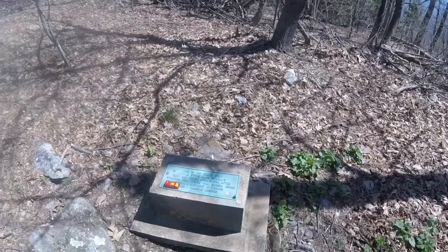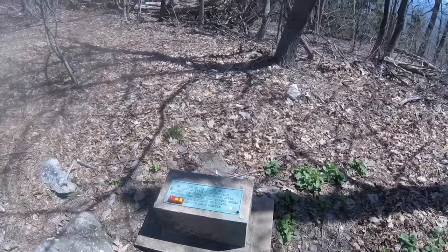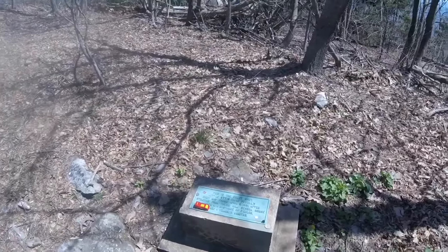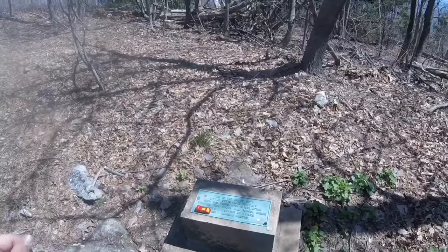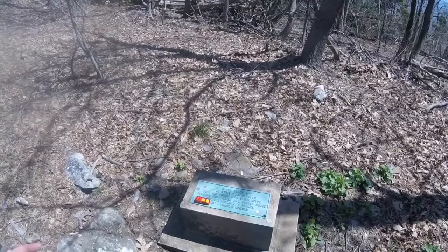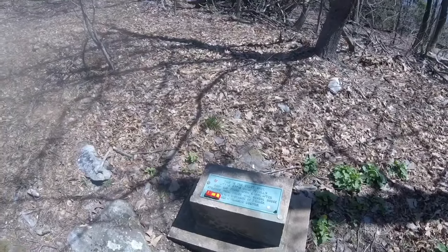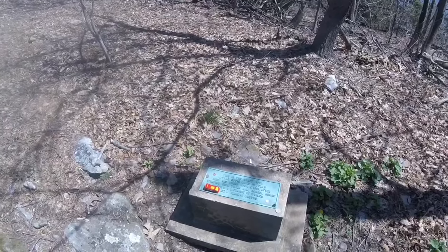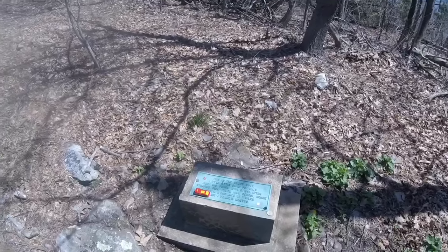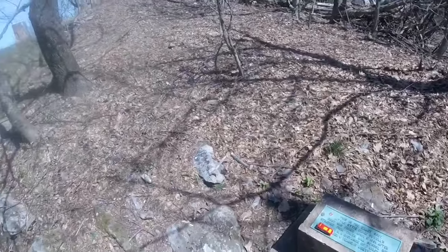Well, this is a sad little spot. It says this is the exact spot little Ody Klein Powell's body was found, April 5th, 1891, after straying from Towel Tower Hill Schoolhouse, November 9th — a distance of seven miles. He was almost five years old. So back in 1891, it took almost a half a year to find him. Kind of sad.